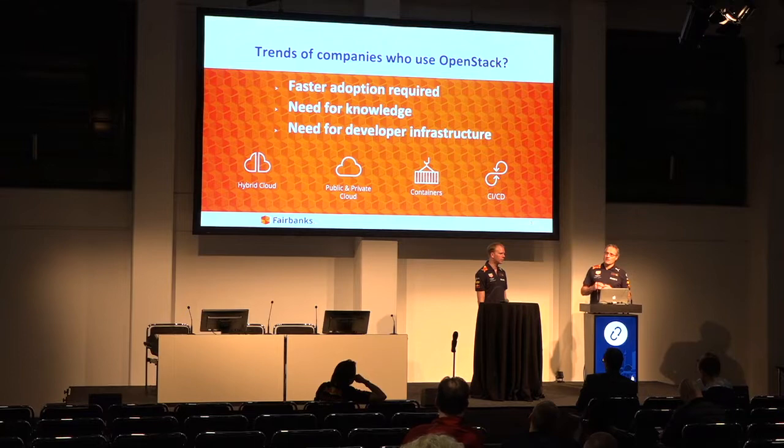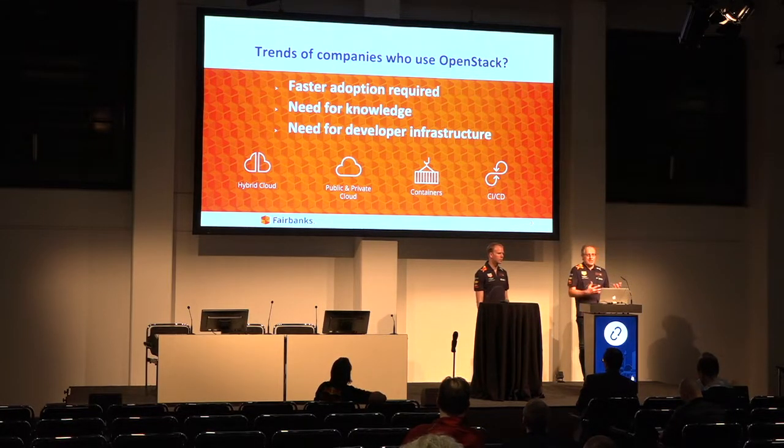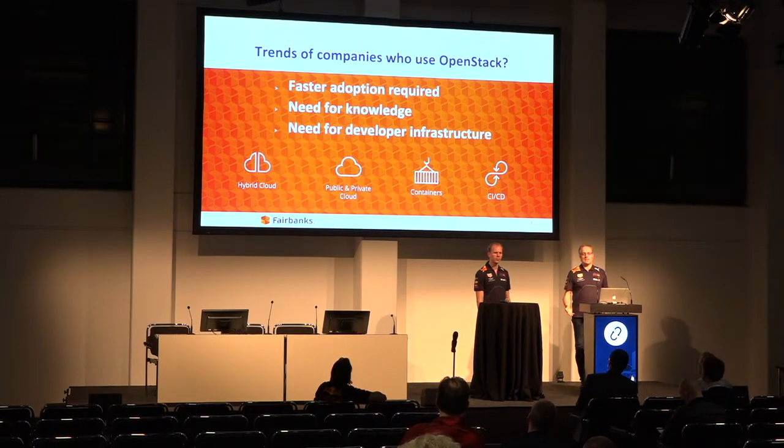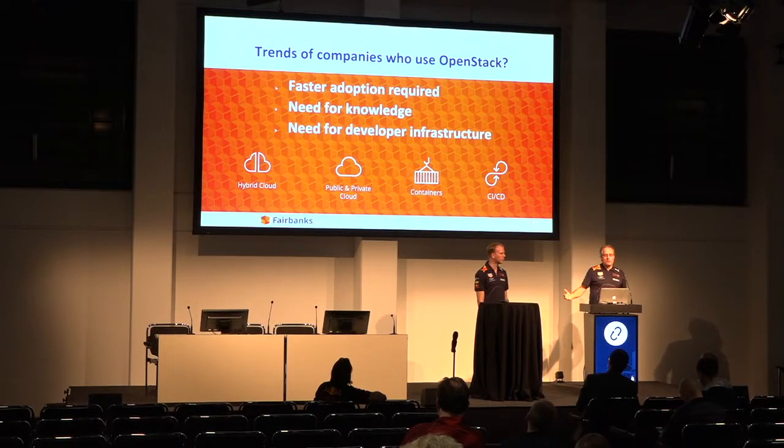Another trend is that many organizations started with OpenStack, put workloads on it - maybe a test machine at first, then slowly acceptance testing, and then someone says 'hey, where is my machine? Oh, it was a production machine!' People started with OpenStack, built it, extended the environment, and at some stage customers ask for knowledge and SLAs on the environment. We get that request often: can you help us get the platform to the next level, make it maintainable and meet the SLAs that customers are expecting?